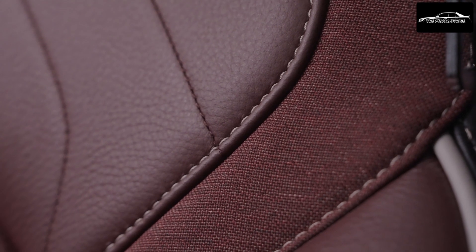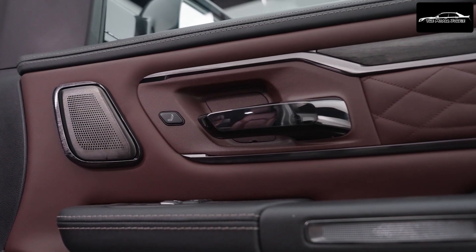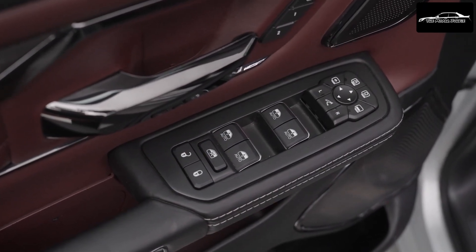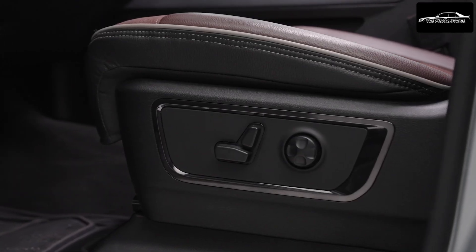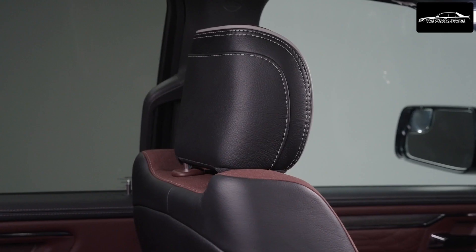Performance-tuned software empowers drivers to select from five dynamic modes — auto, sport, tow, snow, and off-road — each tailored to specific driving needs and environmental conditions. These modes individually govern the drive system, accelerator response, regen level, suspension, and steering. The new Ram 1500 Tungsten trim exemplifies ultra-premium craftsmanship while honoring the hard-working ethos of the Ram 1500.